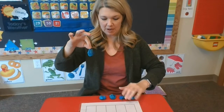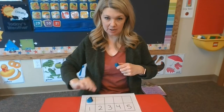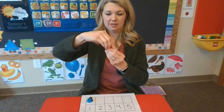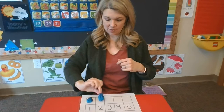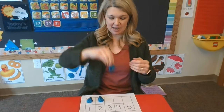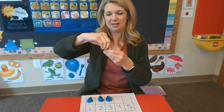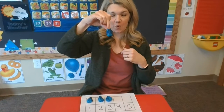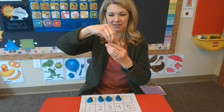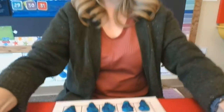I'm going to make some raindrops and I'm going to put them on my little chart here. So there's one raindrop, and two raindrops, and three raindrops, and four raindrops, and five raindrops. I'm going to let you look at that down here a little closer.